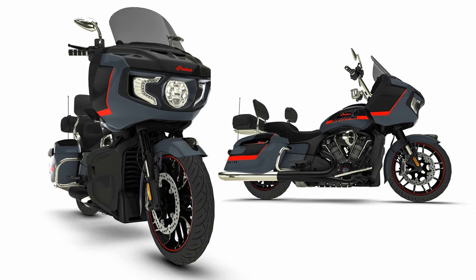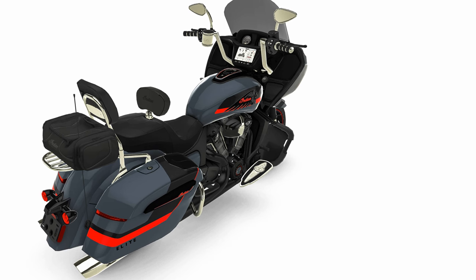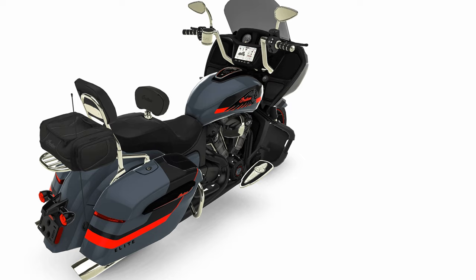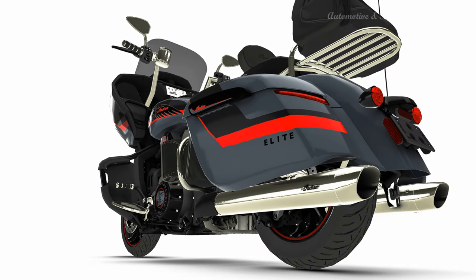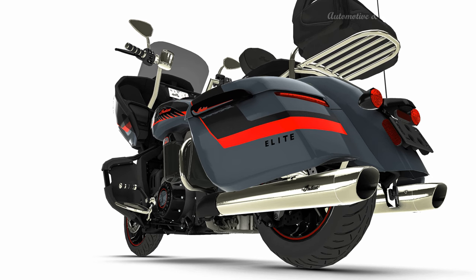Motorcycle culture has always been about self-expression. From the bobbers of the 50s and 60s straight through to the bare-bones choppers of the 70s, these bikes were the ultimate expressions of personal identity, handcrafted in steel with one-of-a-kind custom touches and eye-popping paint. The reimagined Indian models pay homage to that simpler time and individualism, providing the perfect canvas for self-expression.